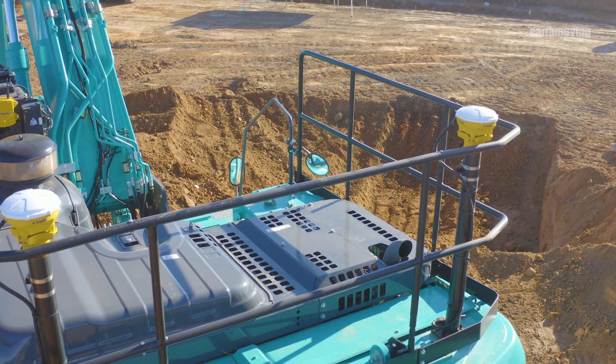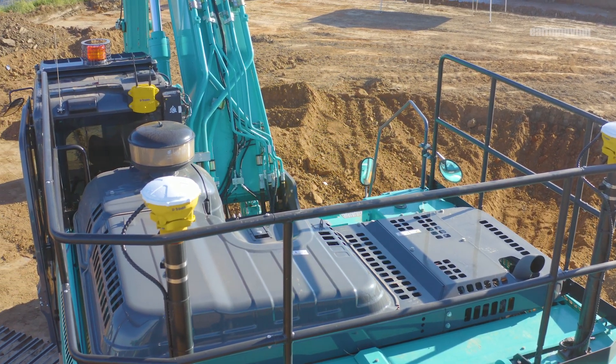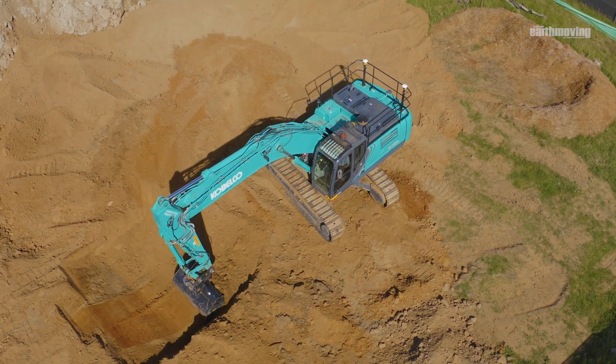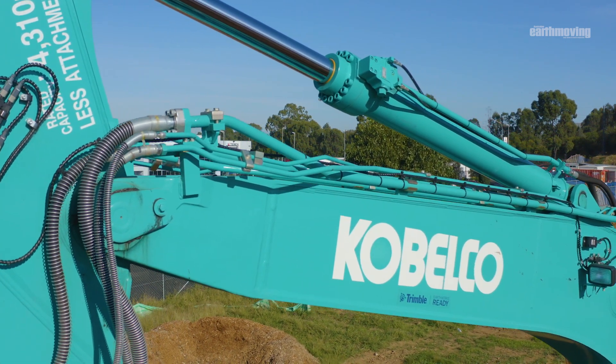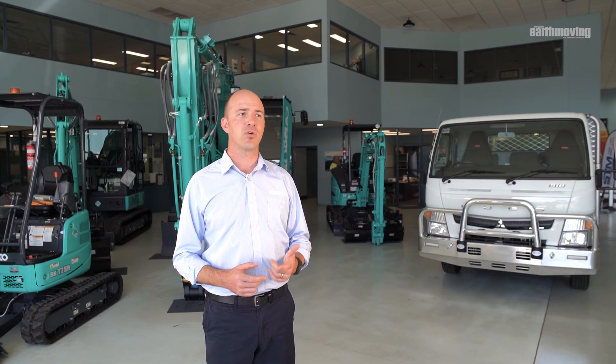Kobelco excavators have always been about saving fuel. These latest generations of machines from Kobelco are more fuel efficient than ever. They're also built to be the most durable machines in the industry. They also have incredibly refined and intelligent hydraulic systems, which makes them the favorite amongst operators when the application calls for precise control of the attachment. Together with a Trimble Earthworks system, Kobelco is delivering a level of productivity and precision that you have to see to believe.